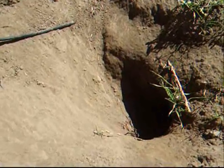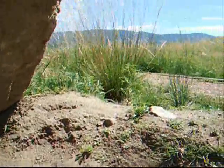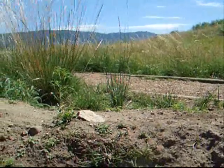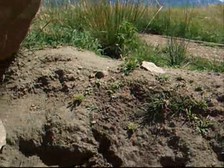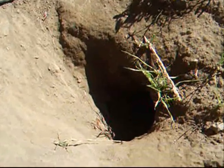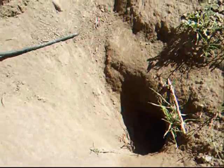Marmots are primarily herbivores. They eat lots of grasses, flowers, berries, and tree bark. An interesting fact about marmots is that they have evolved not to drink water in order to survive in the hot, dry conditions of the grasslands in southern BC. They get all of their fluid intake through the plants they eat.